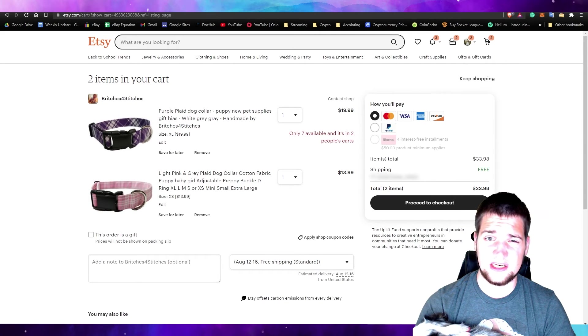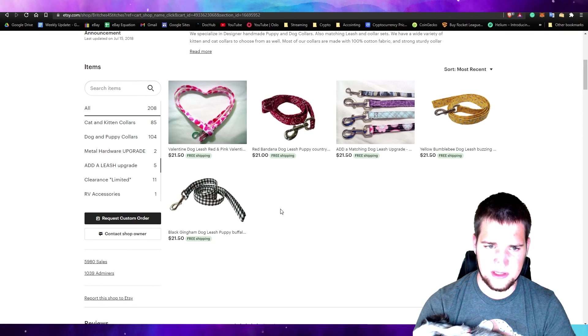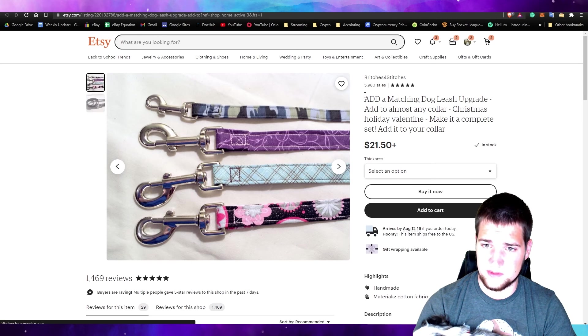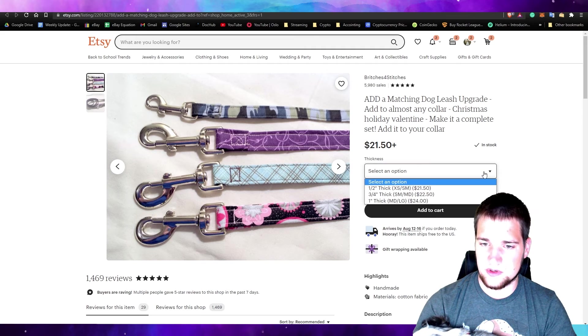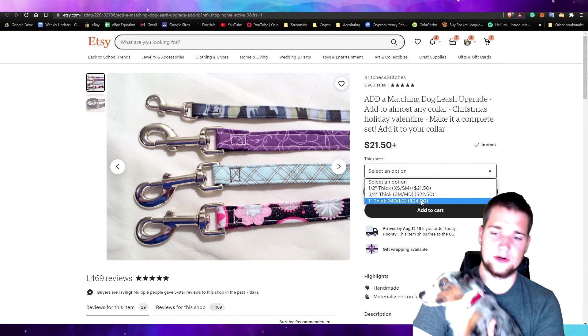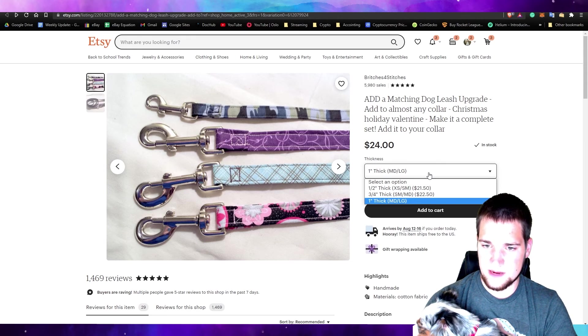Now we need to get matching collar upgrades. Before we buy this, let's click their store and find the matching leash right here. You can get a Valentine's Day leash with a red bandana, but I want this upgrade right here — add a matching dog leash. We probably want the thick one for the Great Pyrenees Snowball, and probably a medium one for Coco. Let's go ahead and add to cart.